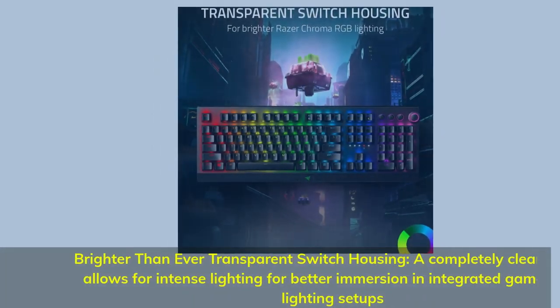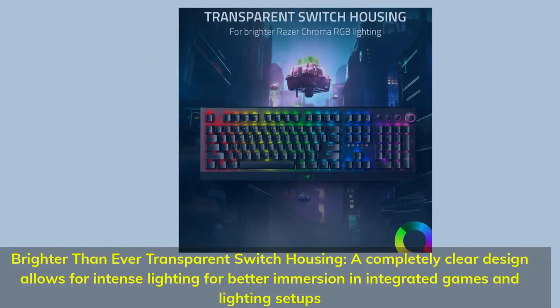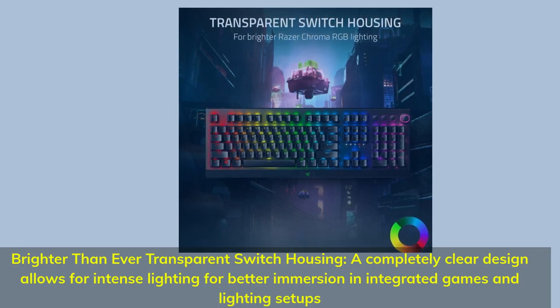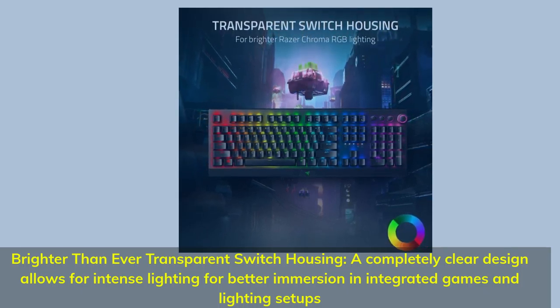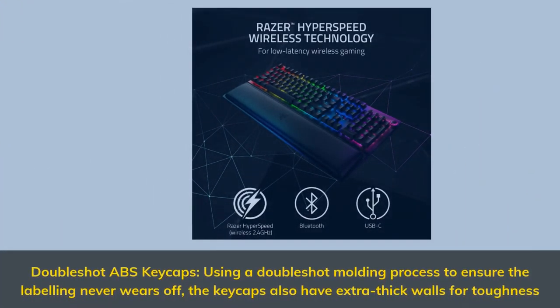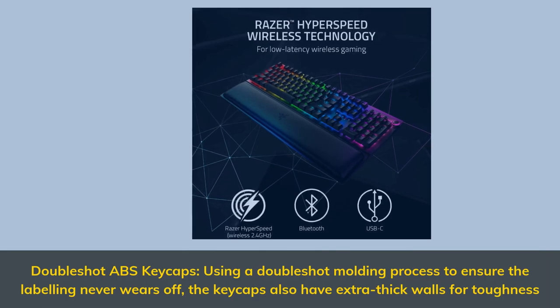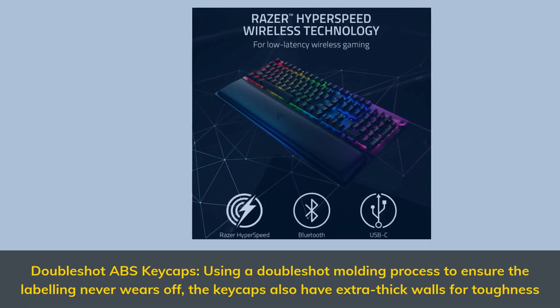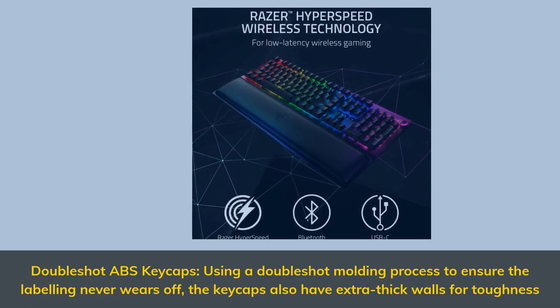Signature mechanical switch for gaming: Razer Green switch technology provides a satisfying clicky sound with 50G of actuation force, ideal for typing and gaming requiring the highest accuracy. Brighter than ever, the transparent switch housing features a completely clear design that allows for intense lighting for better immersion in integrated games and lighting setups.